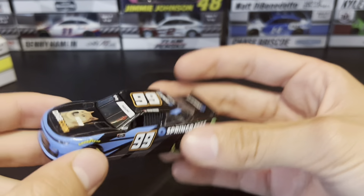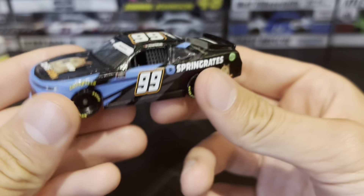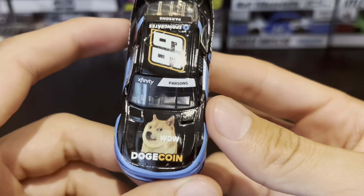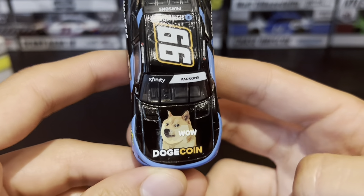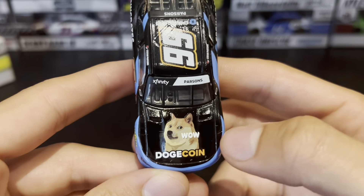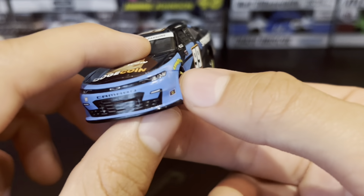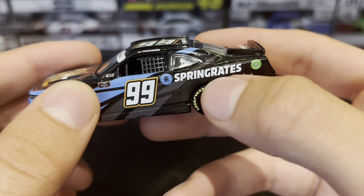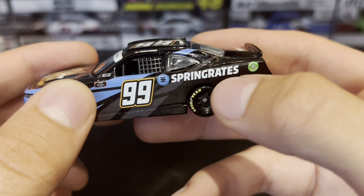It just feels like it wants to fall compared to when I review IndyCars, where I can hold it very lightly. Beautiful car though, very empty. There isn't much on it. On the front hood you've got the dog that says 'wow' and Dogecoin, the Chevy Camaro logo, number 99, Sunoco, Goodyear, Xfinity Series.